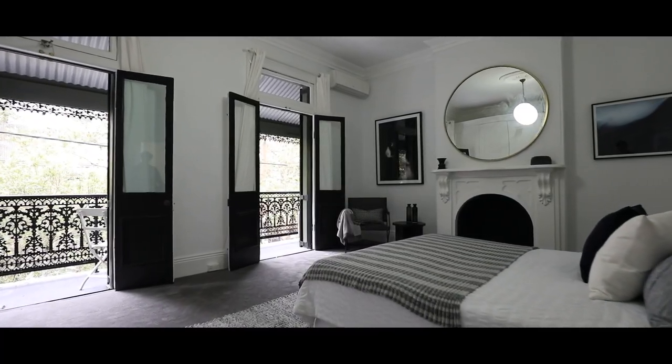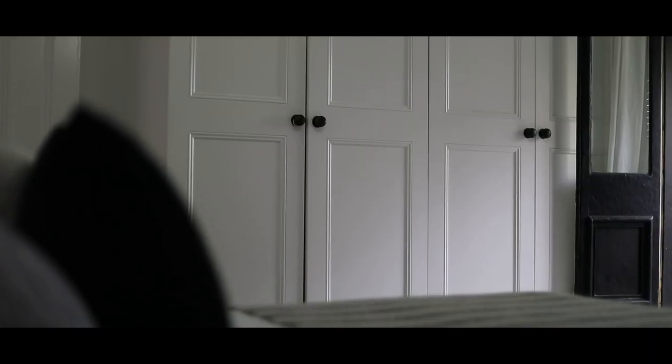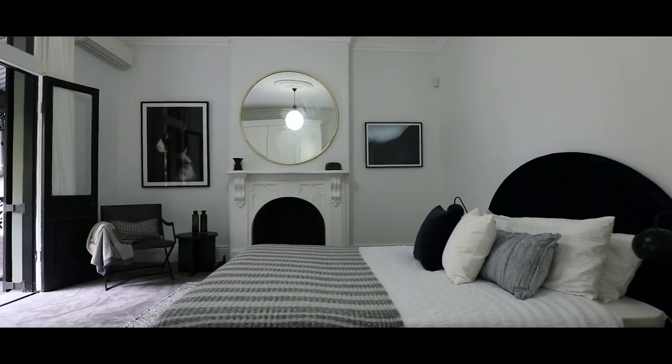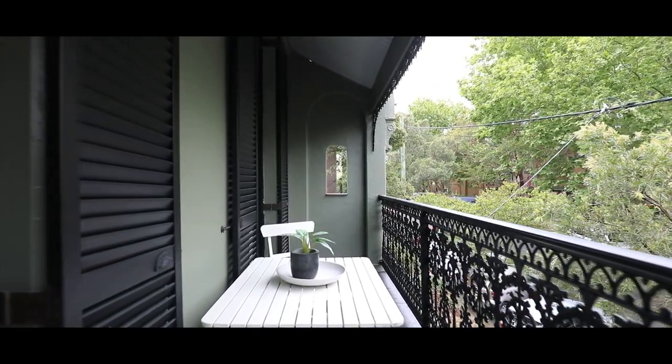As you enter the second level, you're greeted by the master bedroom. You've got built-in wardrobes, a beautiful fireplace, and dual French doors leading out to a lace balcony that overlooks Forbes Street's canopy of trees.